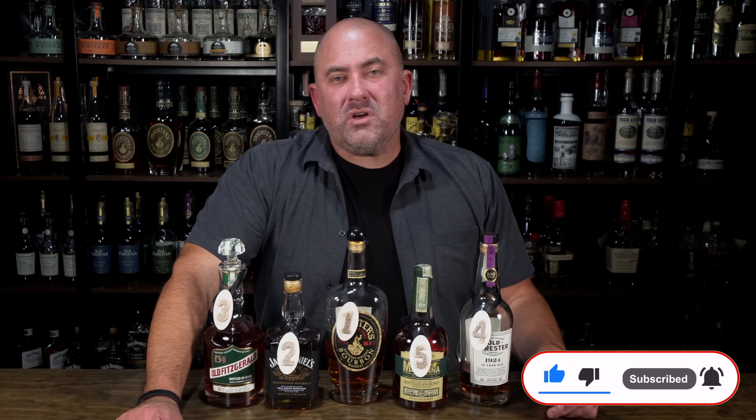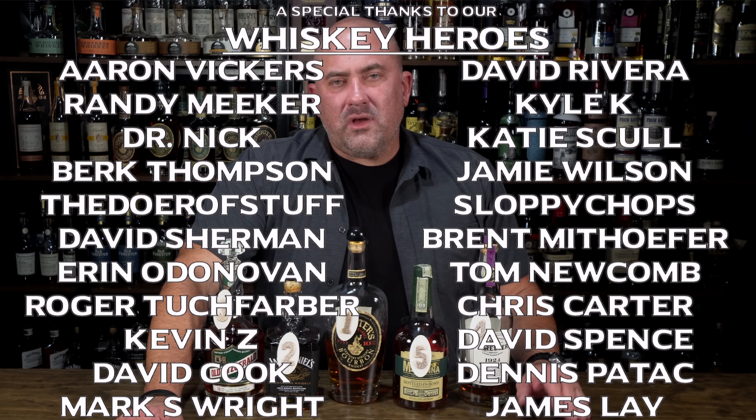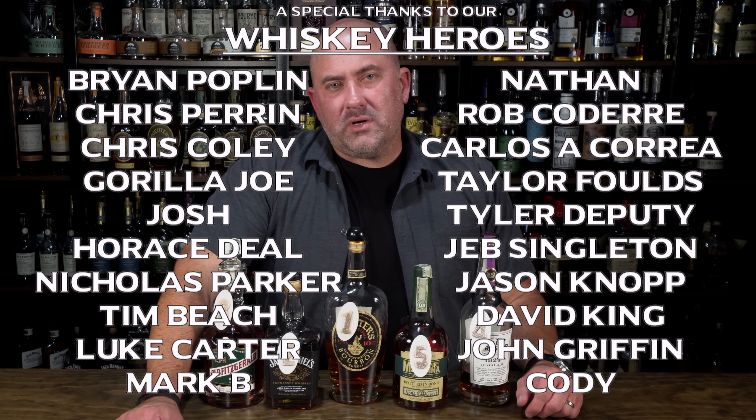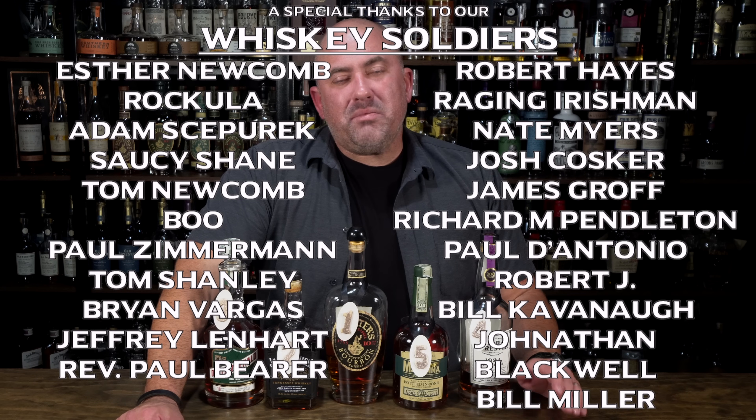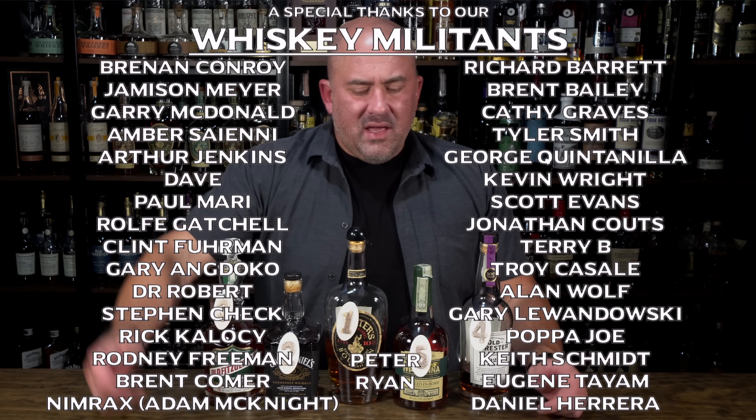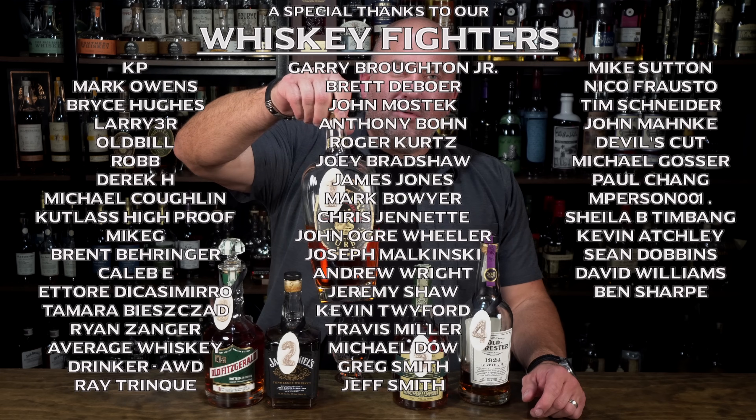I'm super grateful for the help of those of you who helped me get a hold of some of these special bottles — I couldn't do this channel without you and our wonderful Patreon community. If you want to support us on Patreon, go to patreon.com/whiskeyrow. Join to participate in our barrel picks, barrel pick events, Whiskey Row Royal Rumble, Sunday live streams, Discord, and all the other fun stuff we do. Thank you so much for watching — please click that like button, subscribe if you haven't, and until next time, find the bottle you love.